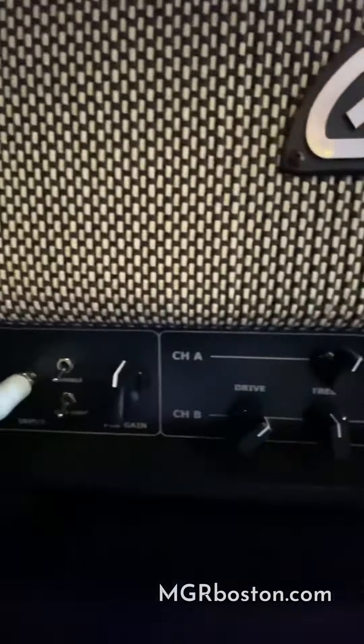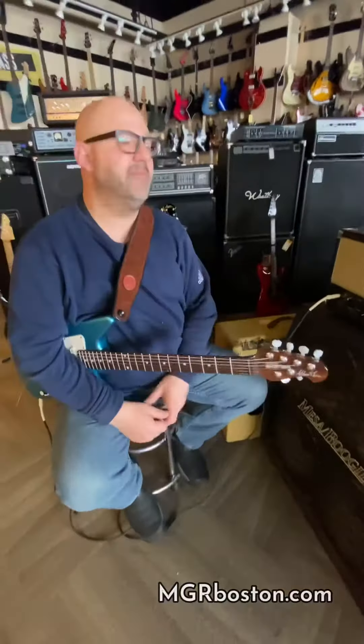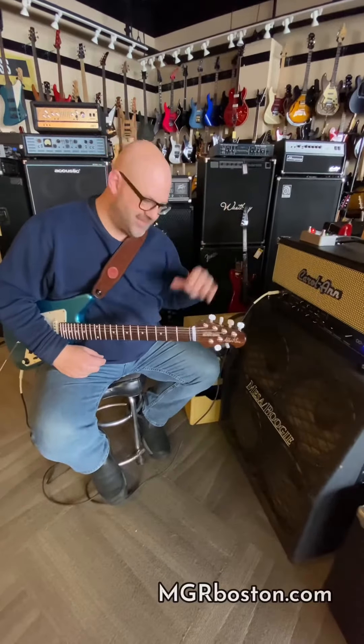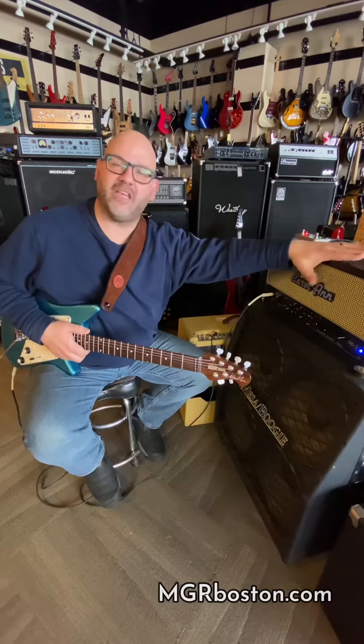And again, it's a fraction of the price of a real Dumble — I've played a couple of them myself, they're awesome. Please, save the money and go to Bermuda. Carol Ann, beautiful amp. Trust me, it's one of those amps you buy and you'll never get rid of it.